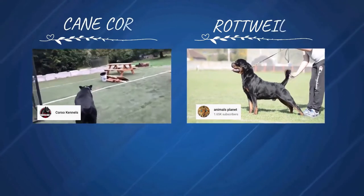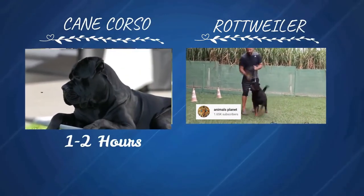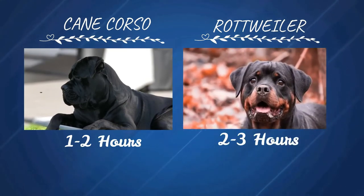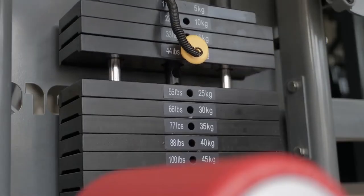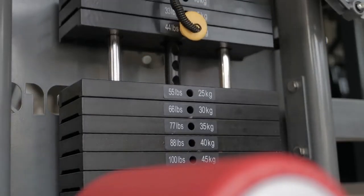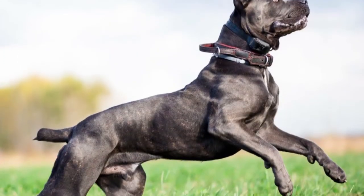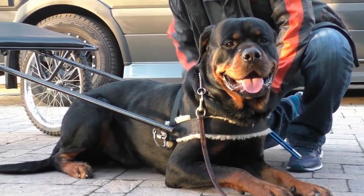Both dog breeds require regular activity due to their size, which requires them to maintain a normal weight and muscle mass for health reasons. Cane Corsos require one to two hours of activity per day, whereas Rottweilers require two to three hours of exercise per day, divided into smaller sessions of 20 to 30 minutes each. Moderate exercise is suitable for both breeds, though the Rottweiler's joints should be taken into consideration.